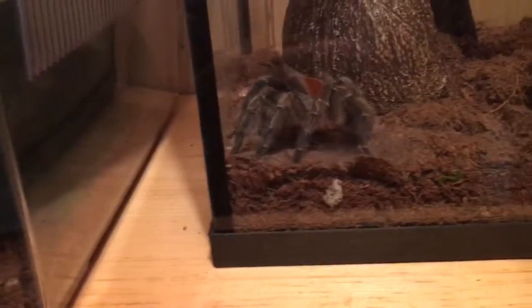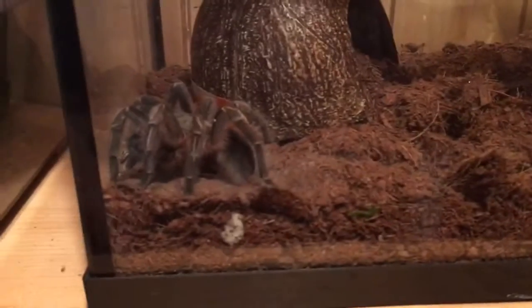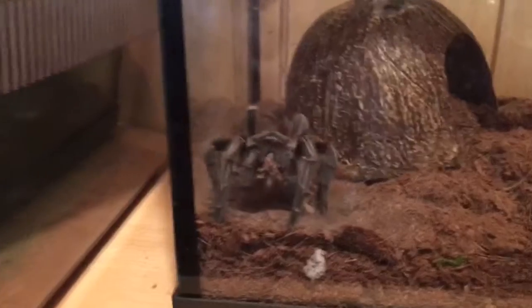I put a jumbo mouse in there for Flick because I saw them at the pet store, to see if he'll eat it. He's ready — it's been since the ninth of last month since he ate, so it's been a while. This makes her second feeding after her molt.